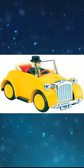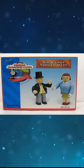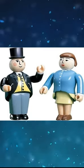As based on magazine illustrations, Wooden Railway, Thomas Engine Collection Series, and My First Thomas released his yellow car. The prototype of Wooden Railway Sir Topham Hatt and his wife features different printing on the faces of both figures. Wooden Railway Sir Topham and Lady Hatt Pack is the only release of his wife in the range.